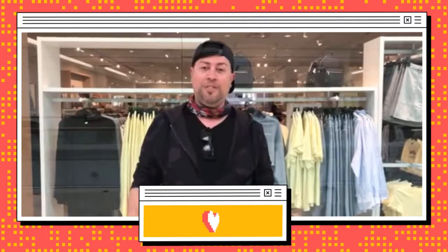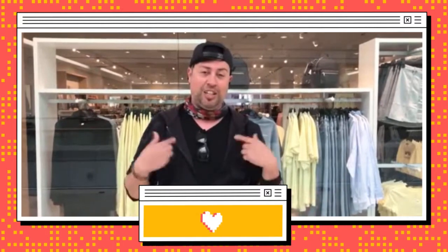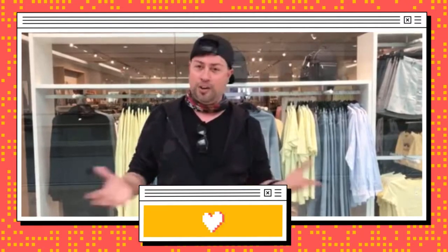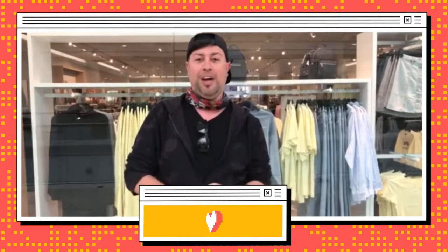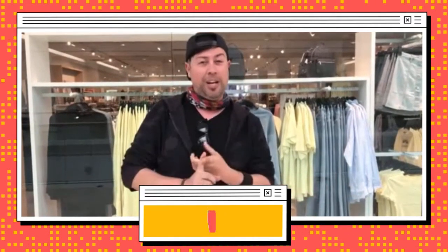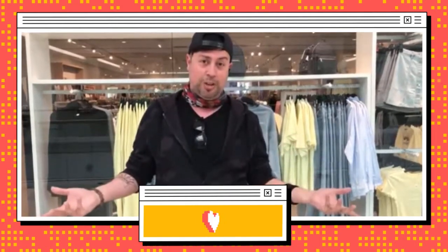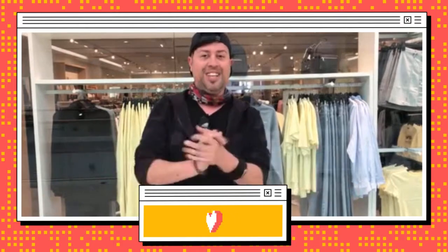Hey, what's up everyone! We're here at H&M and today we're gonna do the $50 clothes challenge. I challenged Janie to select things that I would not normally buy and get me an outfit. We can't try anything on — that's the challenge — and we're gonna see what it looks like when we get home. Let's get to it.